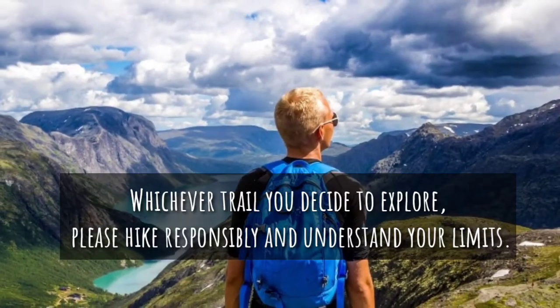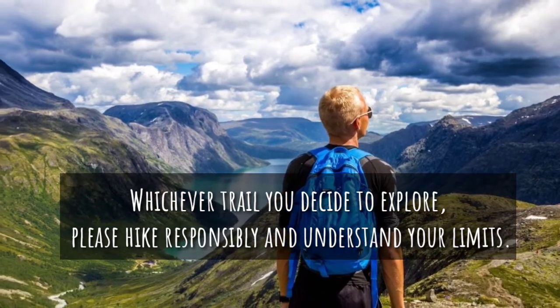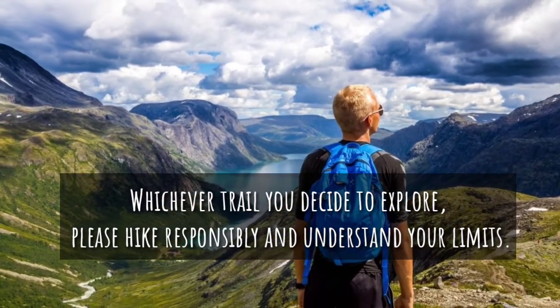Check the website for more information before visiting. Whichever trail you decide to explore, please hike responsibly and understand your limits.